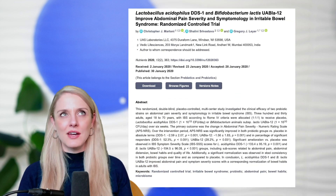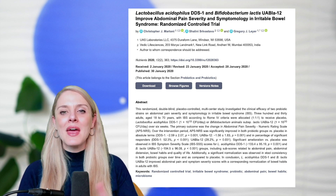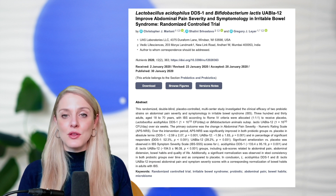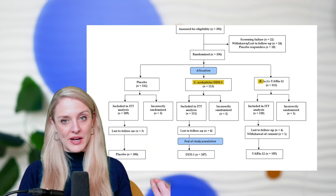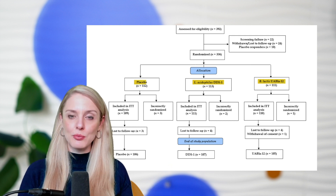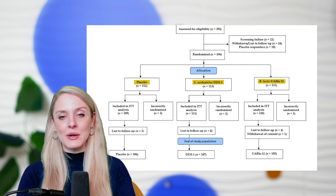So basically, there was one study that's been done — kind of a bummer, of course we always want to see more, and hopefully we do see more from this particular probiotic. But with that study, it was a three-arm study where there was a DDS-1 group, another probiotic they were also looking into, and then a placebo group that served as the baseline against which the other two probiotics were compared.